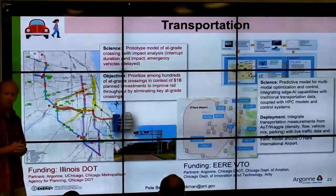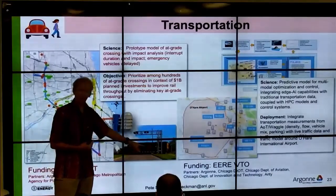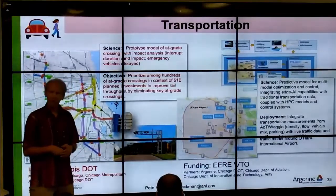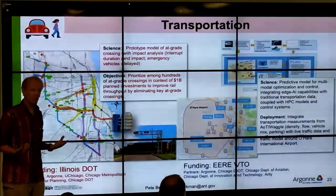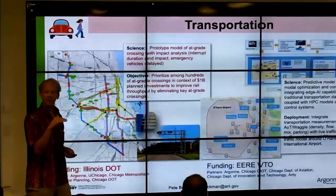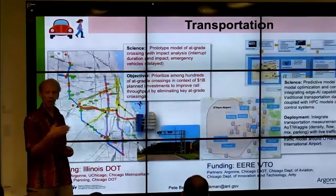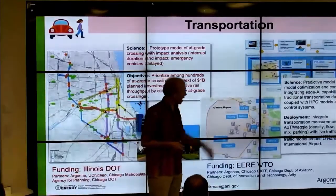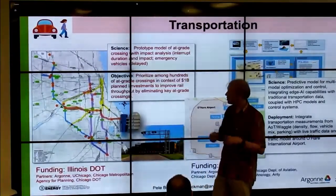We have two new transportation-related projects. One is understanding the impact of at-grade railroad crossings — where the road doesn't go below or over the train and you have to stop. The city has about $2 billion to spend to improve these and needs to know where. You can analyze scene information to understand how many ambulances get stuck behind trains in a particular area — that might be more important than just delaying people. We also have a project with O'Hare International Airport to understand flow due to an upcoming expansion.